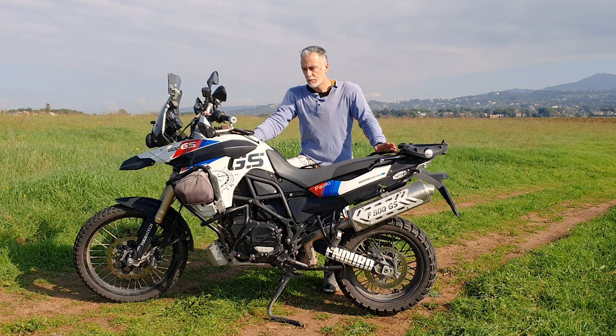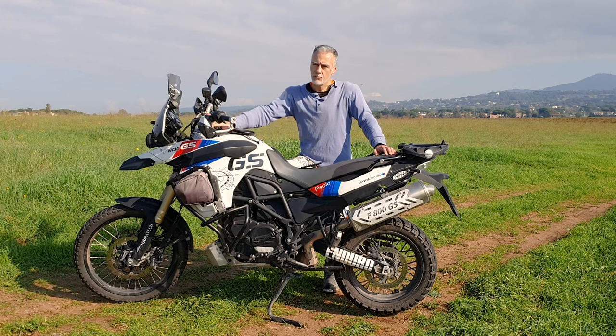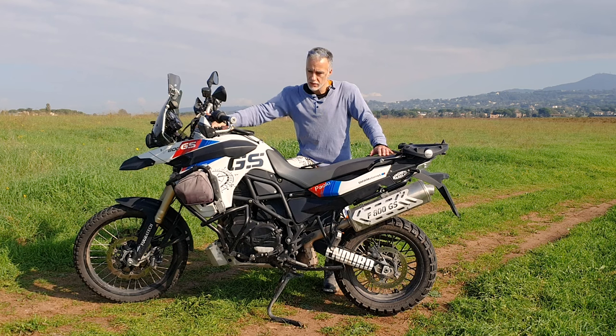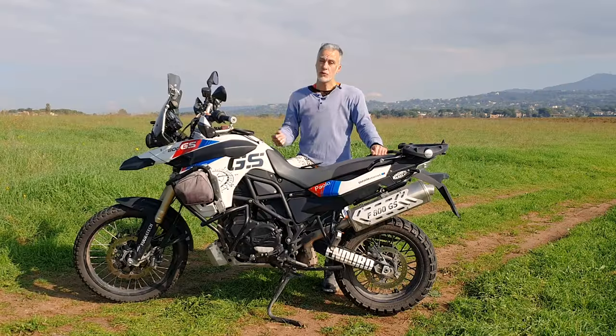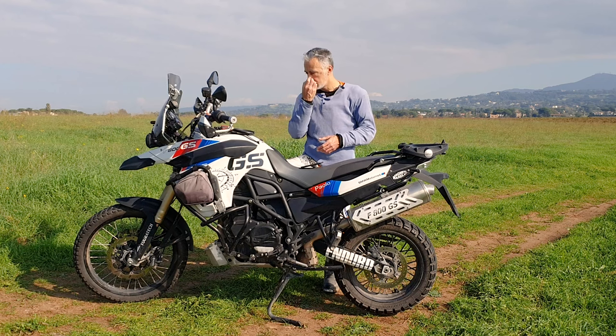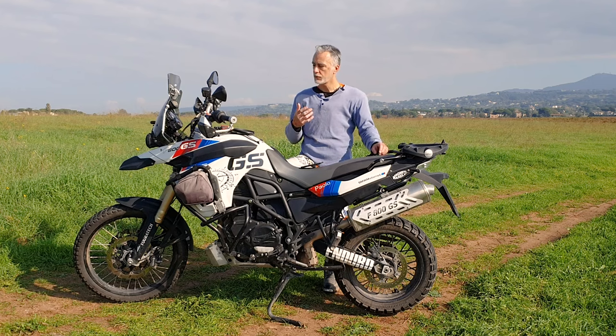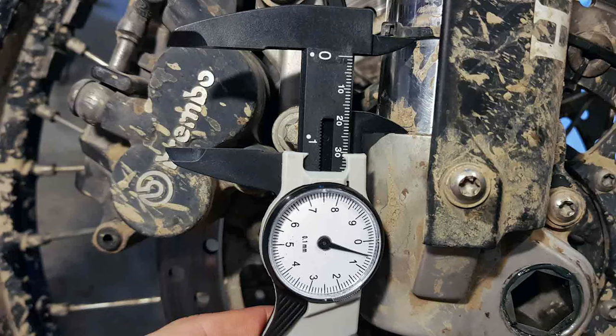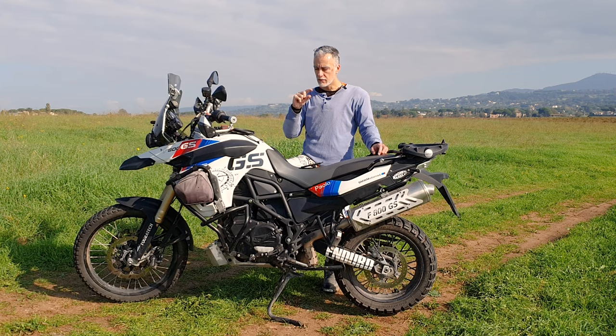La situazione era già migliorata, affondava meno, molto più presente davanti. Ho voluto intervenire anche sull'olio: avendo aumentato la compressione, l'olio originale era forse troppo sfrenato, quindi l'ho rallentato aumentando di gradazione con 15-30 cc. La situazione è ancora migliorata: molto meno ondeggiamento, in fuoristrada si riusciva a leggere meglio il terreno. Però dopo qualche mese monitorando mi sono accorto che aveva perso gli ultimi 3 cm di corsa.